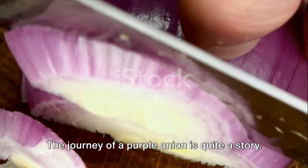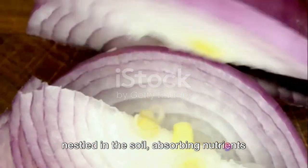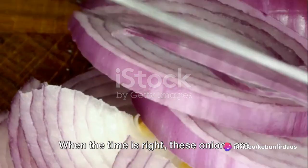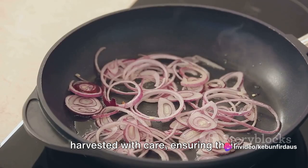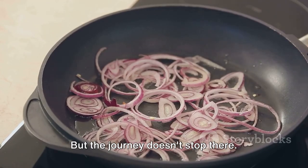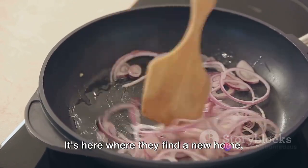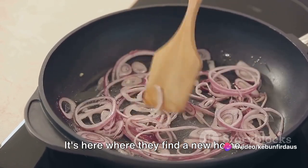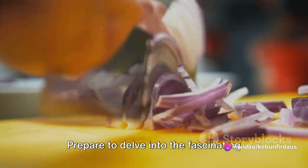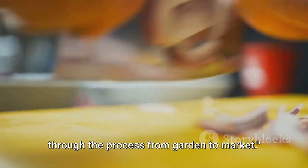The journey of a purple onion is quite a story. It begins in the garden where they grow nestled in the soil, absorbing nutrients and soaking up the sun. When the time is right, these onions are harvested with care, ensuring their quality and flavor are preserved. From the garden, these onions make their way to the market, ready to add flavor and color to someone's meal. Prepare to delve into the fascinating world of purple onions as we take you through the process from garden to market.